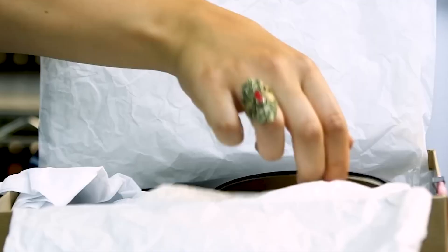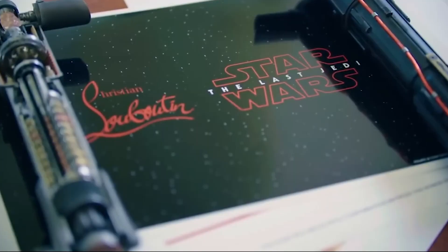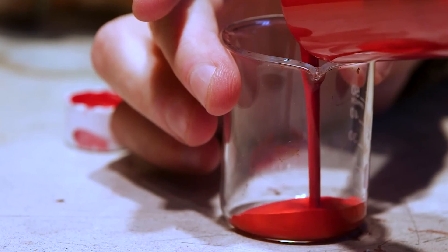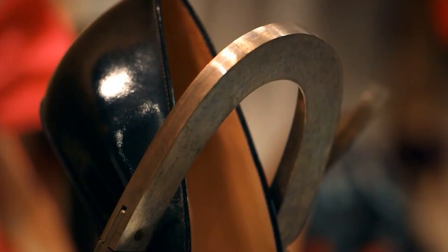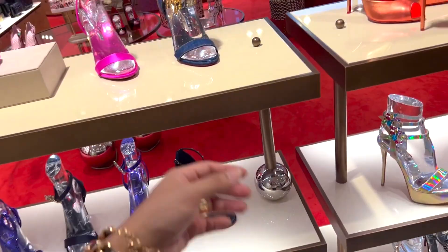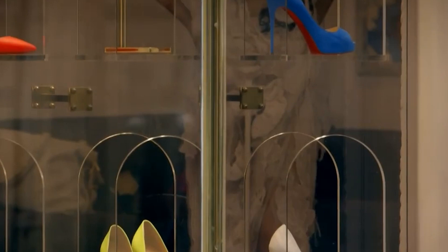So, there you have it! The intriguing world of Louboutin shoes and why they come with a steep price tag. It's not just about the materials and craftsmanship — it's about the history, artistry, and exclusivity that make them truly exceptional. Whether you're considering your first pair or adding to your collection, now you have a better understanding of why Louboutin shoes are so expensive.